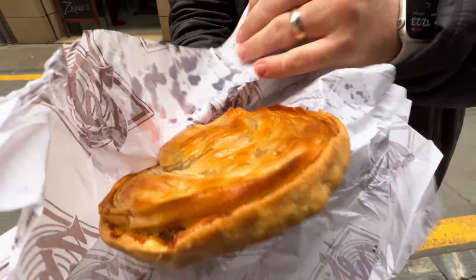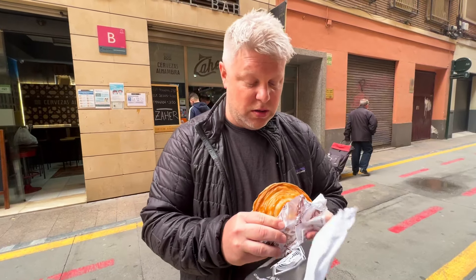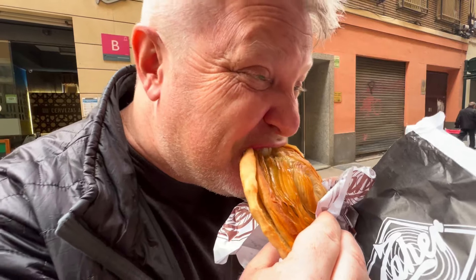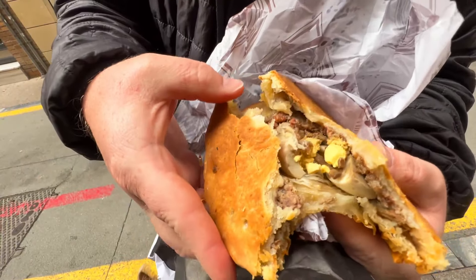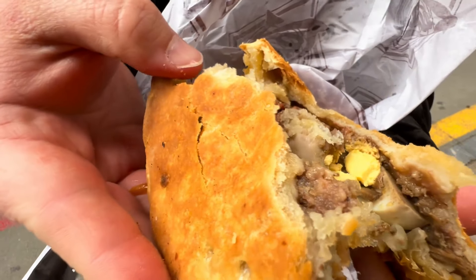Wow, that looks good — let's give it a go! Wow, look at that — you've got chorizo, beef, and egg.